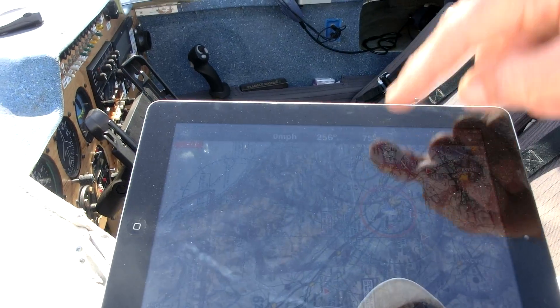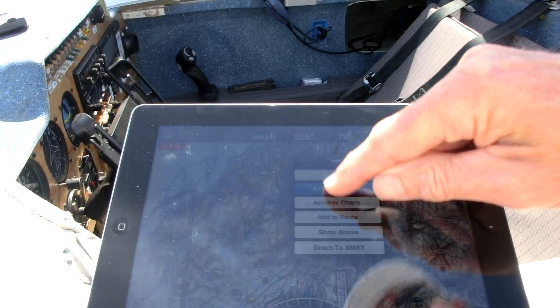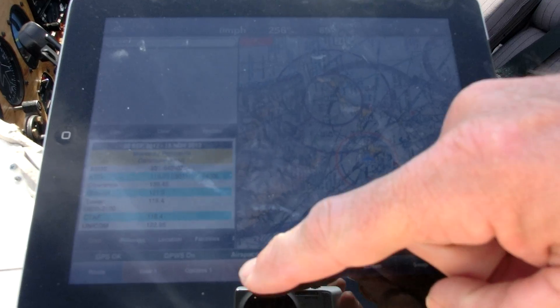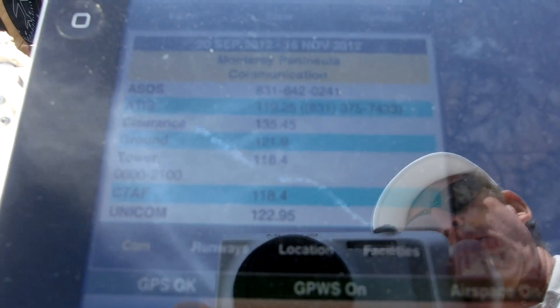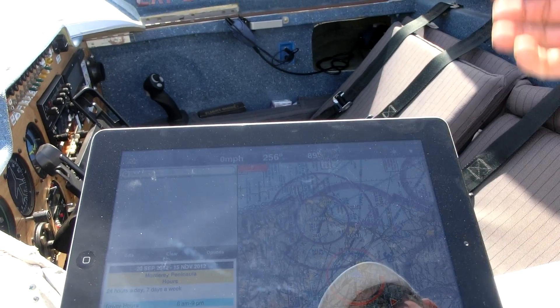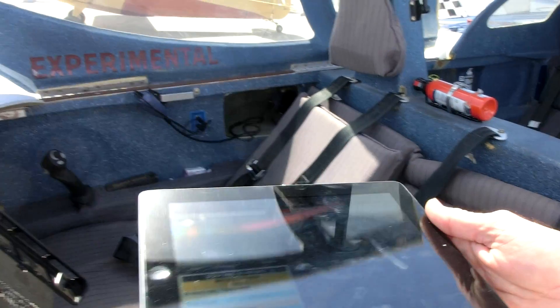It's got it for Monterey and includes all the different types of information for frequencies, runways, and hotels. It just has an unlimited amount of information in it that you might need.